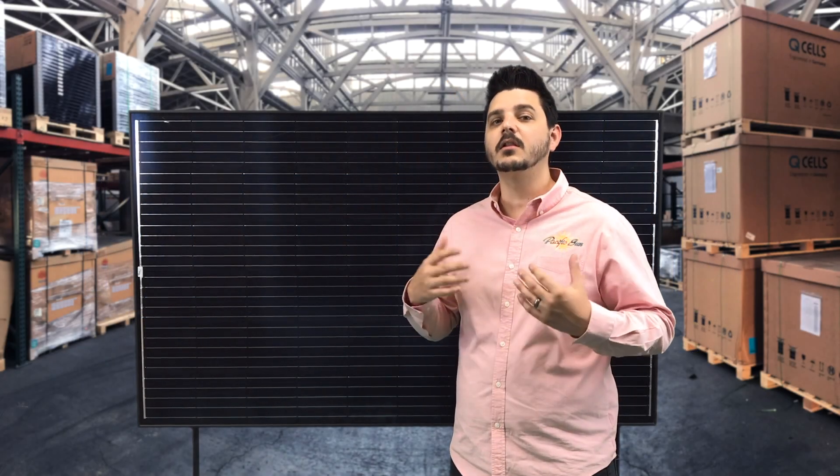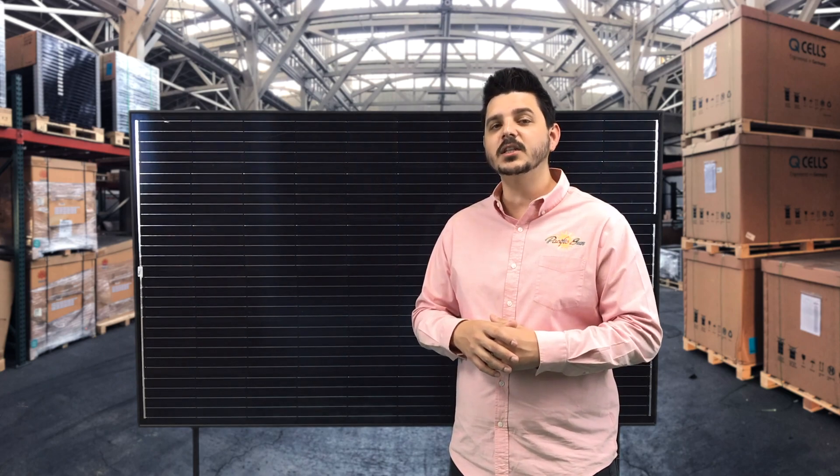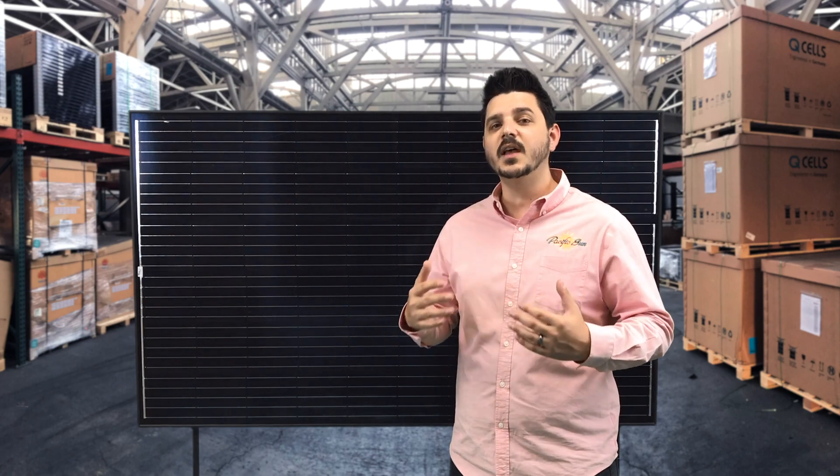Trina Solar is the largest manufacturer of solar modules in the world. In 2015 they shipped 4.55 gigawatts of panels, which was 17% more than the runner-up Canadian Solar.